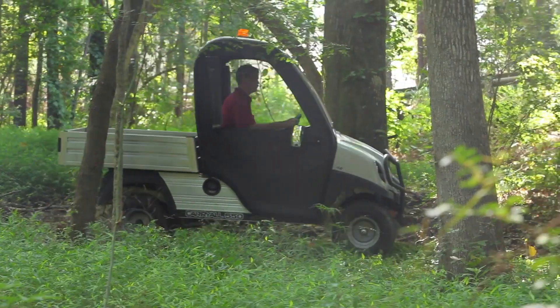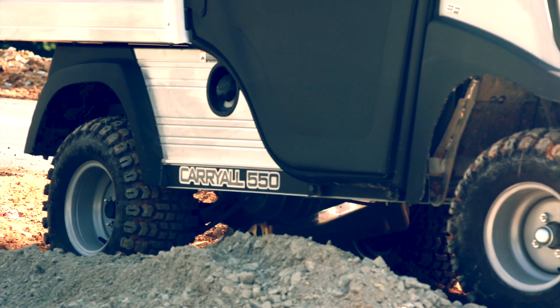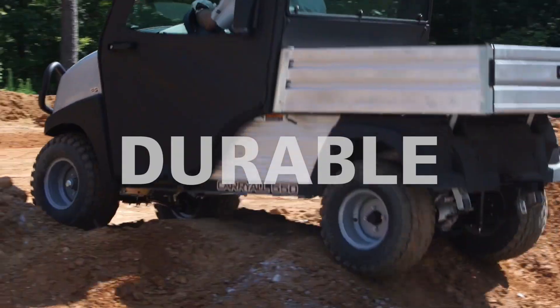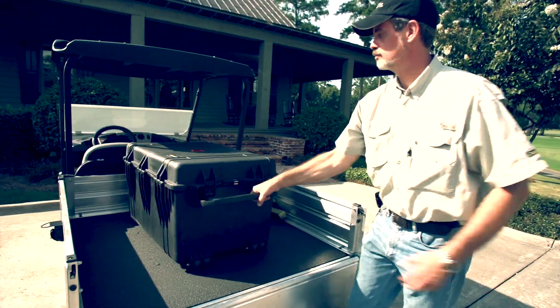Meet the new industrial-grade 2016 Carryall utility vehicle. Club Car engineered and designed these powerful, durable work and transport vehicles to give pickup trucks a run for their money.